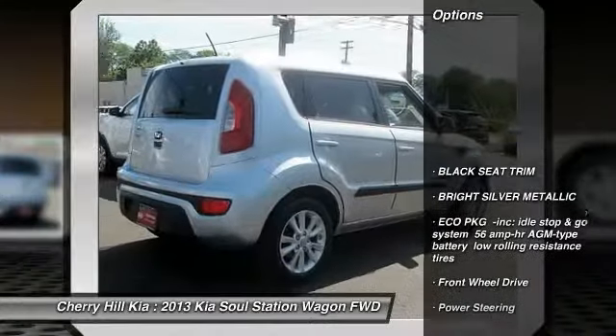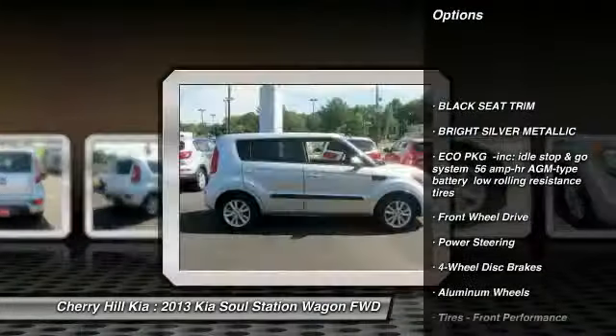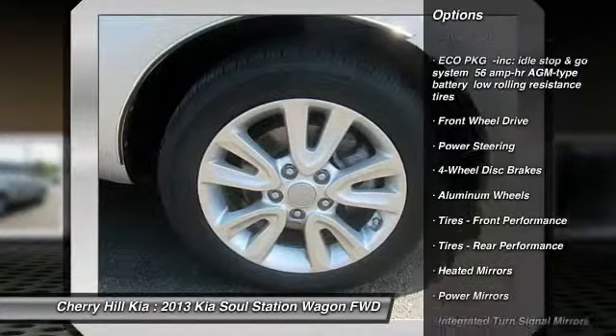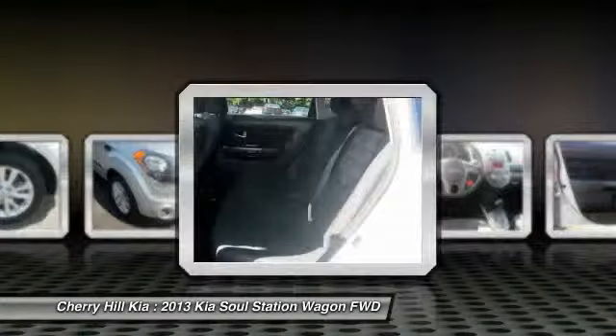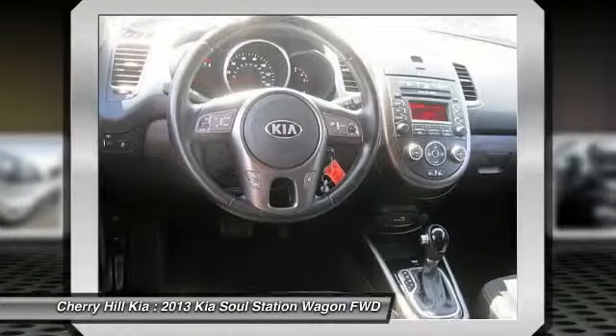Stability control, traction control, anti-lock braking system, steering wheel audio controls, keyless entry, leather-wrapped steering wheel, Bluetooth, adjustable steering wheel, power steering, driver airbag.